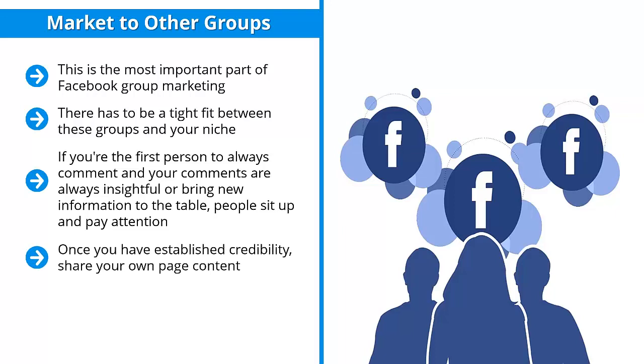Once you have established credibility, share your own page content. As mentioned, these posts not only have content and your brand, but also a like button. This is a great way of getting page fans.